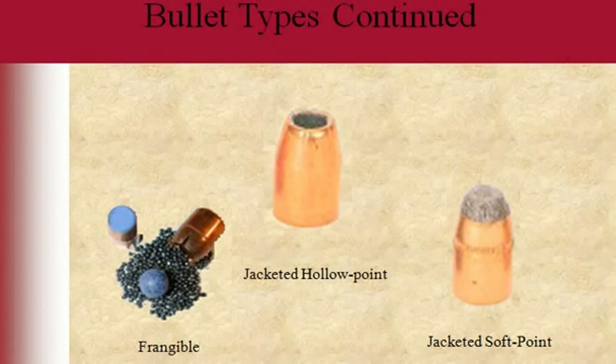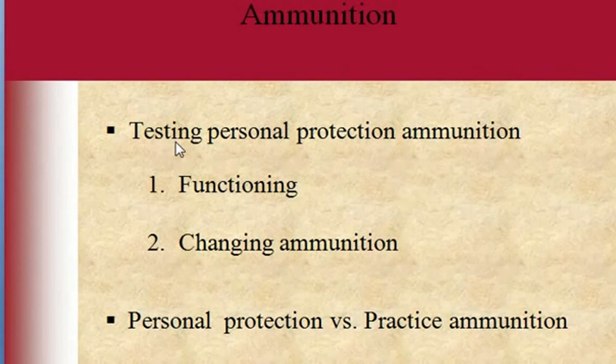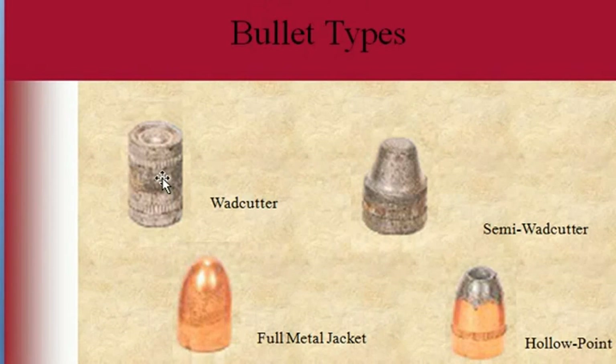When you get your gun, you want to test your personal protection ammunition — take it out to the range and see how it functions. Personal protection ammunition is generally different from practice ammunition. Personal protection is more expensive; practice ammunition is cheaper. You should practice a lot with practice ammunition and use a little bit of the personal protection ammunition to confirm it functions reliably in your gun.